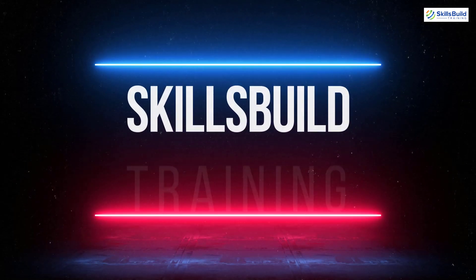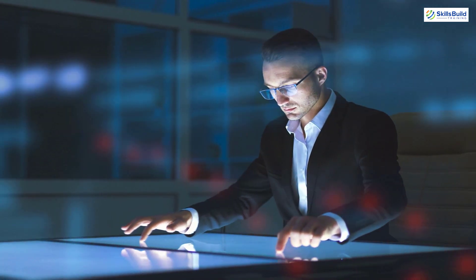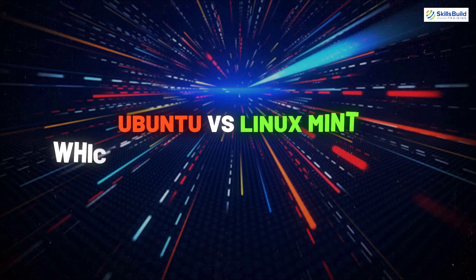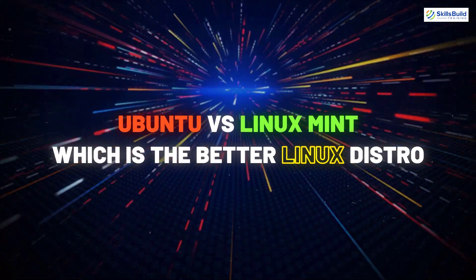Hello everyone, welcome to Skills Build Training YouTube channel. I'm Mohamed Zubair and this channel is all about showing you how to become an IT pro really fast. The topic of today's video is Ubuntu versus Linux Mint — which is the better Linux distro. So without any further ado, let's get started.